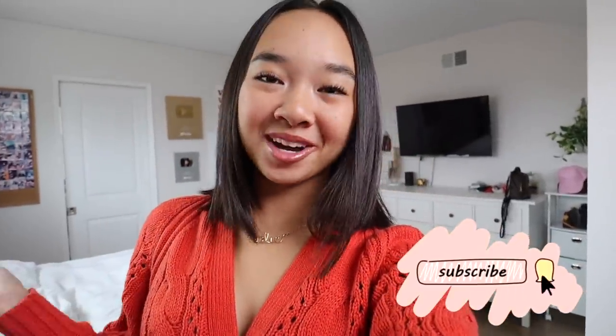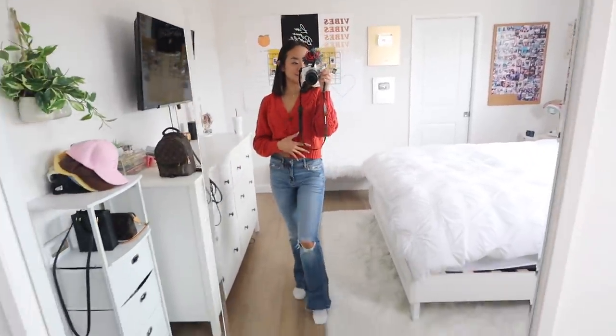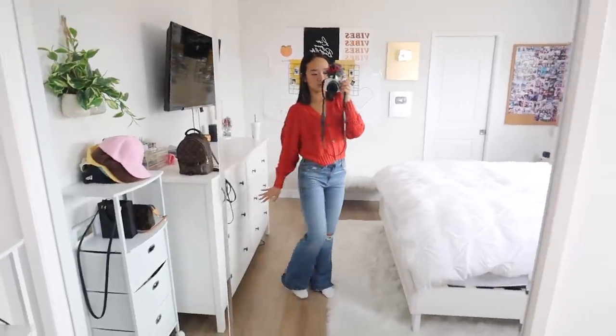Hi guys, it's Nicole and welcome back to my channel. This is my first video of October and it's officially fall time, so I thought I would film a decorating for fall video. I'm super excited, I love the season of fall. Today my mom and I are gonna go to Target, maybe get some decor and some fall treats. I have a fall inspired outfit on — this orange sweater and these flare jeans from American Eagle.